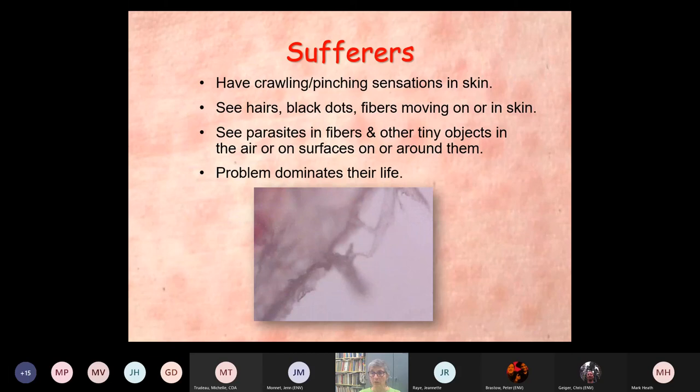Classic sufferers have crawling, pinching sensations in the skin. They see hairs, black dots, fibers moving on or in the skin. They see parasites in fibers and tiny objects in the air around them on surfaces — if they're looking out a window and sunlight's coming in and they see little particles of lint, they know those skin parasites are flying to them and going to attack them. Eventually the problem dominates their lives.